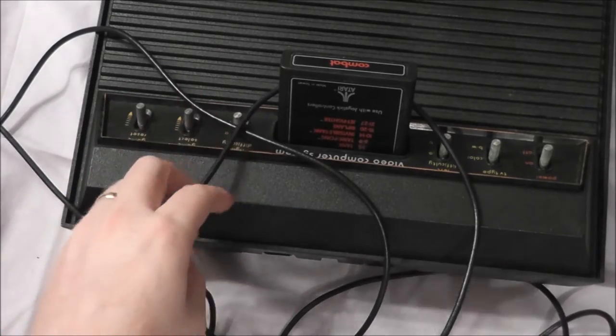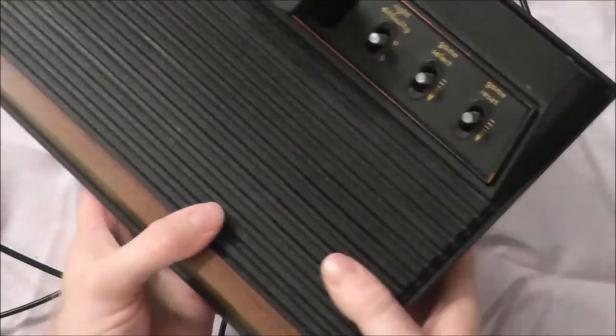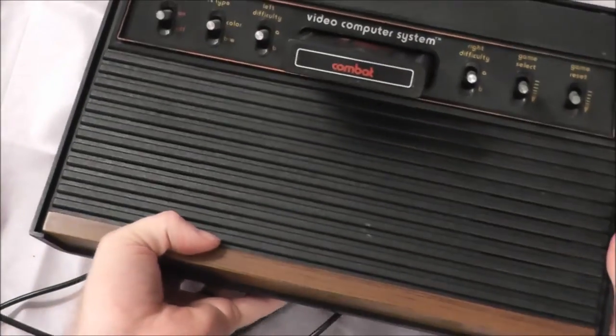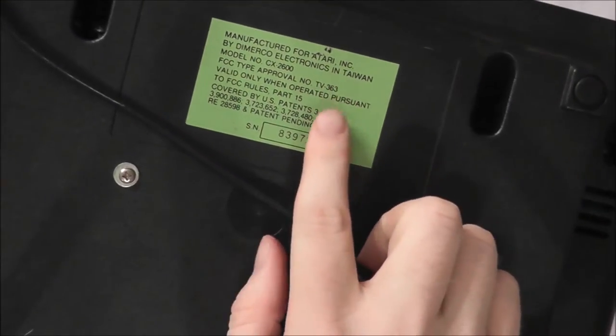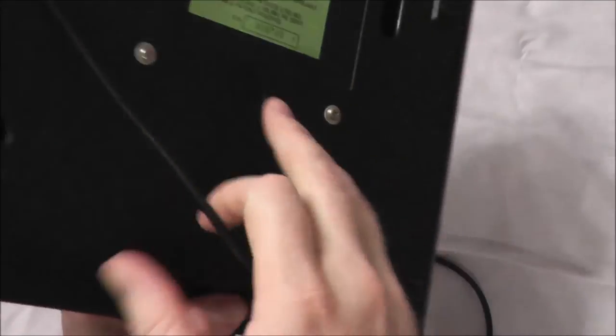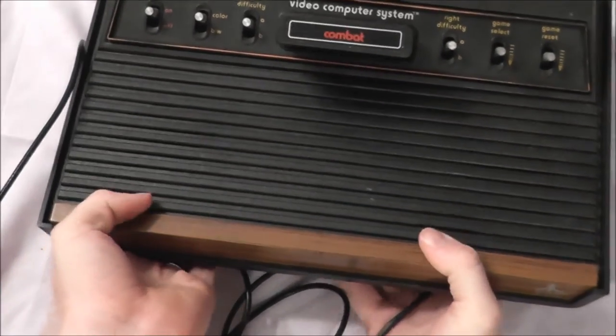So there's the Atari 2600 basic setup. Originally they were produced in Sunnyvale, California, and the original models are called the Heavy Sixer because the materials they used were a lot heavier. This one, however, was manufactured in Taiwan — later on they would manufacture them overseas to save money. So this is not a Heavy Sixer; it is lighter in that regard. The older the system, the more desirable it is.